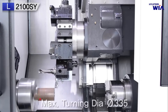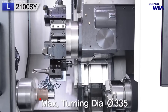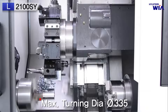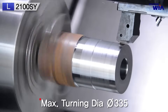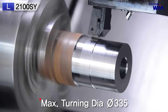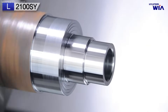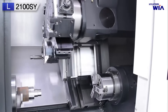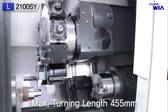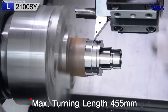The Hyundai WIAL 2100SY is a high-precision Y-axis CNC turning center engineered for complex and multitasking operations in modern manufacturing. Designed to perform both turning and milling operations in a single setup, this machine integrates dual spindles and a live tooling turret, enabling comprehensive front and back machining with minimal intervention. The main spindle supports an 8-inch chuck and reaches a maximum speed of 4,500 revolutions per minute, while the subspindle, fitted with a 6-inch chuck, operates at up to 6,000 revolutions per minute. These high spindle speeds enhance surface finish quality and reduce cycle times, especially when machining intricate geometries and fine features.